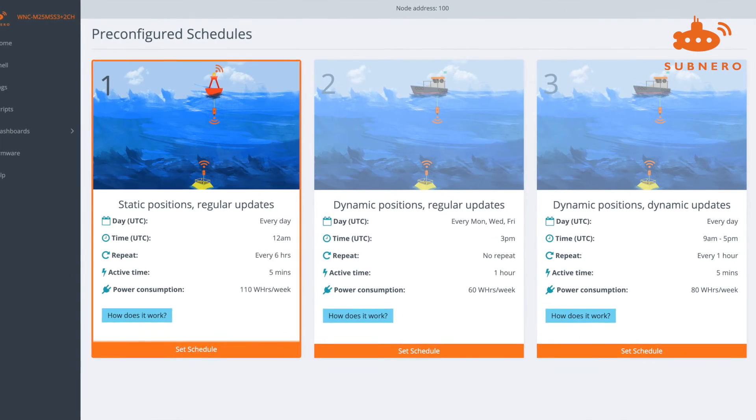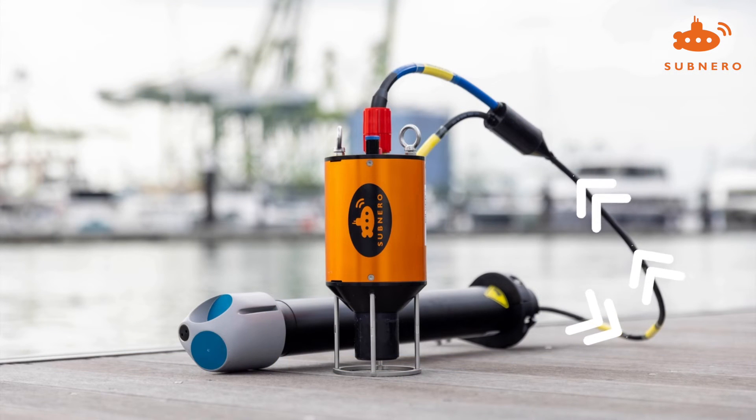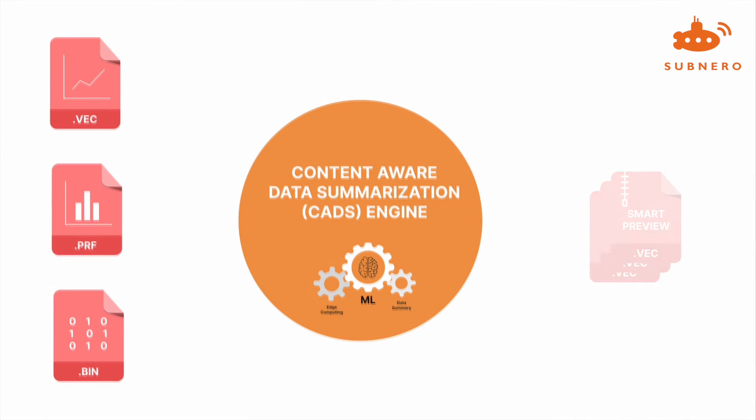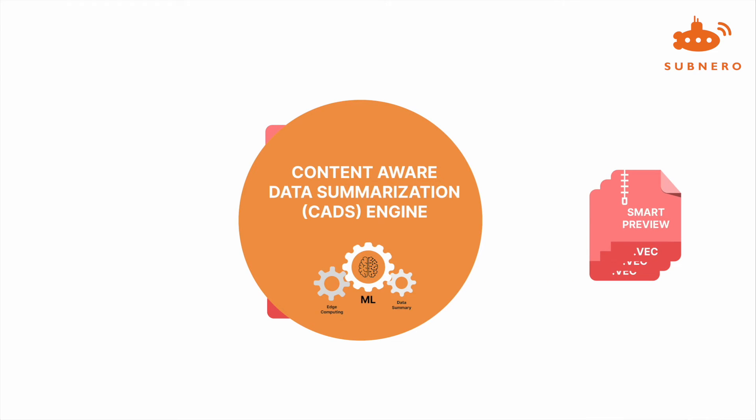SWISS provides smart scheduling capabilities for optimising battery usage as well as fault tolerance by duplicating the data in both the ADCP and the WNC device to ensure data retrieval in the event of an equipment failure. But what if the ADCP is configured to generate large amounts of data that the acoustic link cannot support? That's where SWISS makes the real difference. SWISS features a content-aware data summarisation, or CADS, engine that leverages machine learning techniques to generate smart previews of the ADCP data.